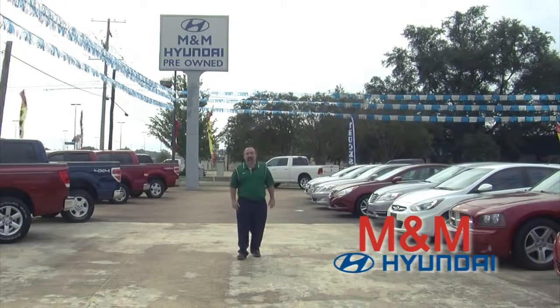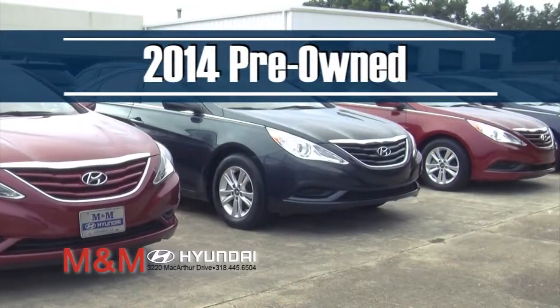Looking to save money on a pre-owned car, truck, or SUV? And I know you are. You need to check us out at M&M Hyundai.